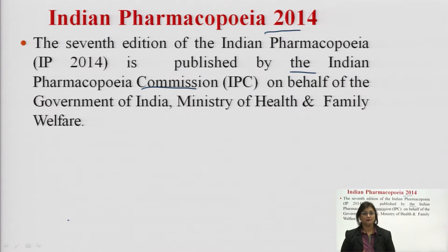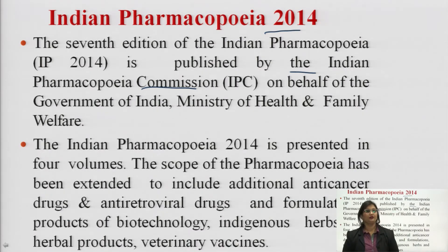Several addendums and supplements were added to the Indian Pharmacopeia every year. The Indian Pharmacopeia 2014 is also known as the seventh edition. It was published by the Indian Pharmacopeia Commission, IPC, on behalf of the Government of India, Ministry of Health and Family Welfare. It is present in four volumes, whereas previous pharmacopeias were in three volumes.